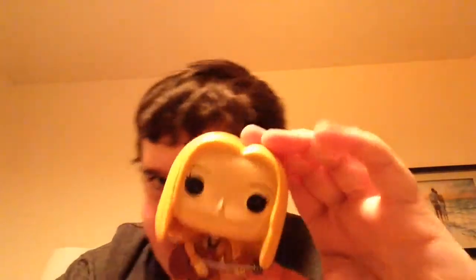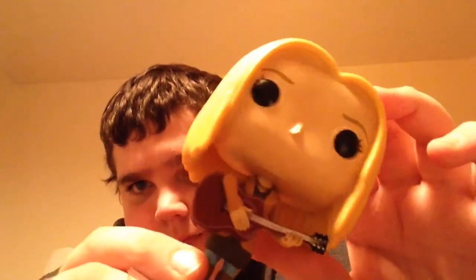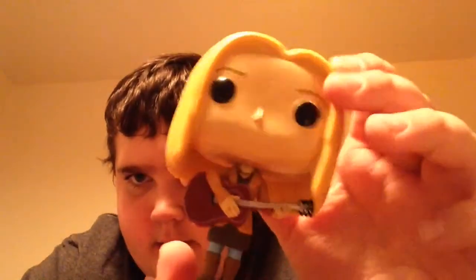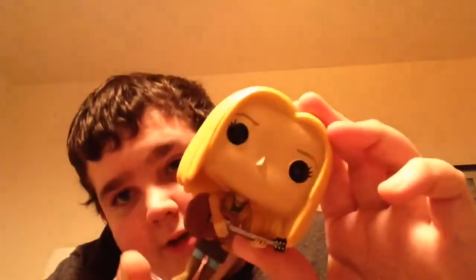Last but not least, everyone always forgets about Phoebe. She is probably honestly the most detailed of the whole set, because she has rings on her fingers — you can see them, they have color on them. The guitar is in there and you can see all the strings going up to the guitar. She's wearing a necklace. The hair is decent — I like the color though, very stands out. Pops out — pun intended. The base is integrated into the foot, which is a really good idea. There is Phoebe.